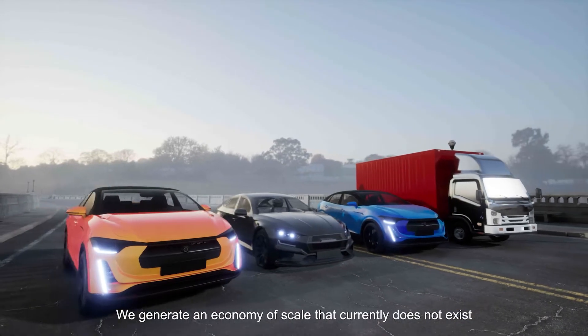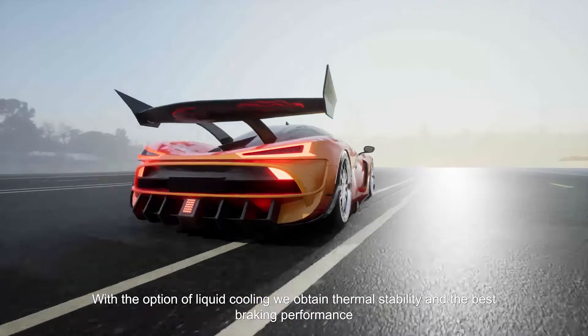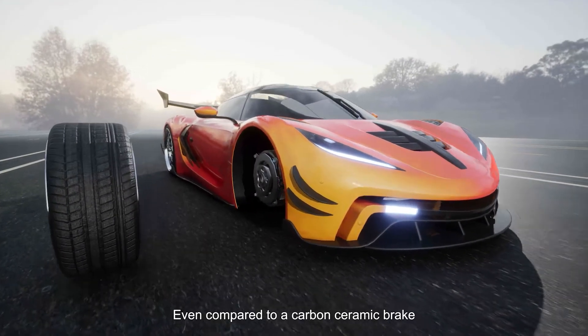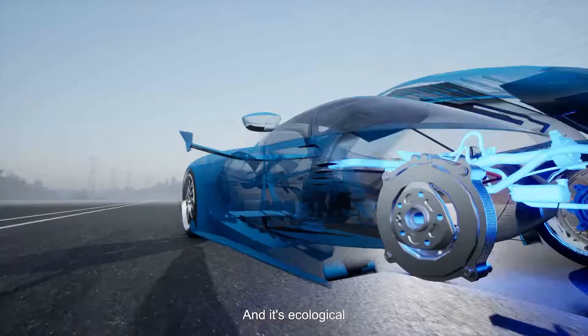With the option of liquid cooling, we obtain thermal stability and the best braking performance, even compared to a carbon ceramic brake, at a much lower cost — and it's ecological.